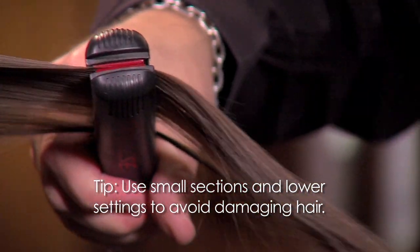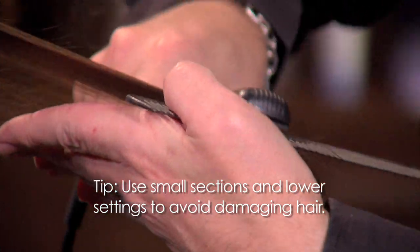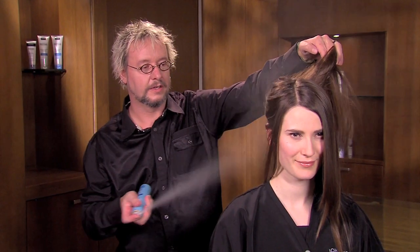Remember to look for a product with heat protective agents to prevent any further damage. To refresh your look at the end of the day, or on day 2 or even day 3, consider a volume-refreshing dry shampoo to keep hair looking fresh.